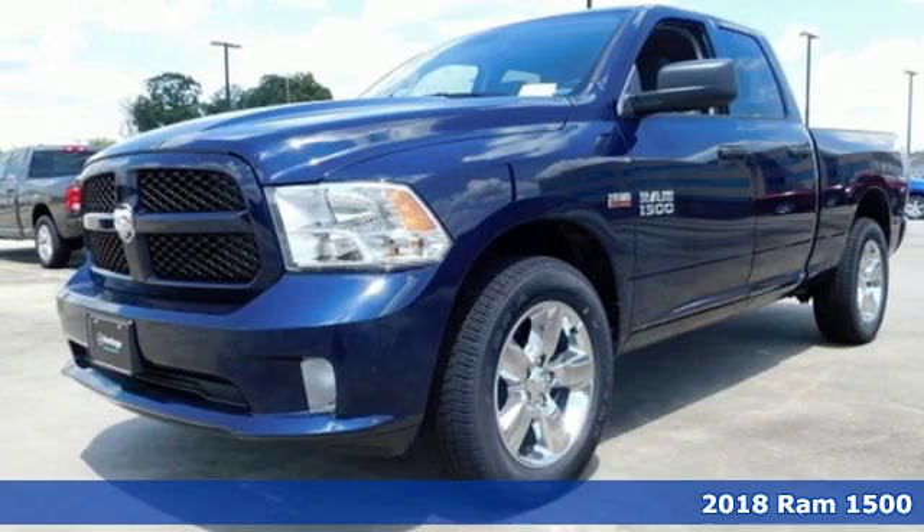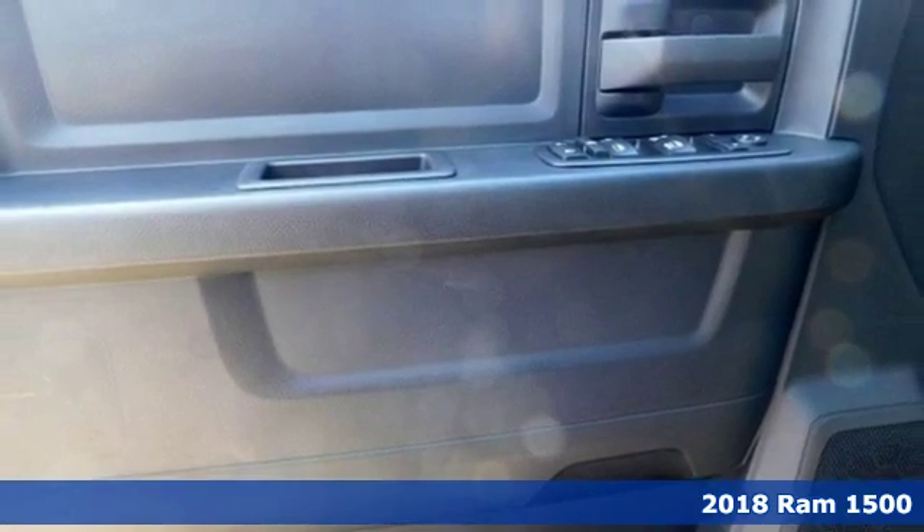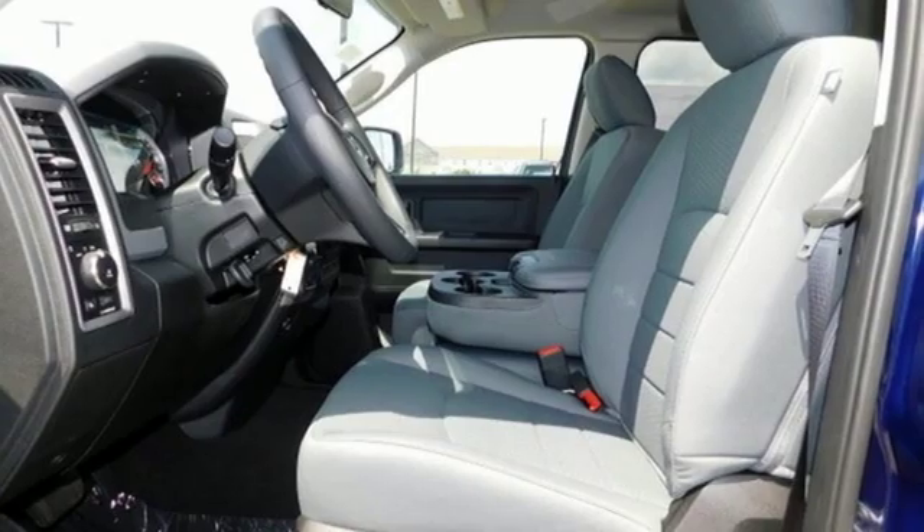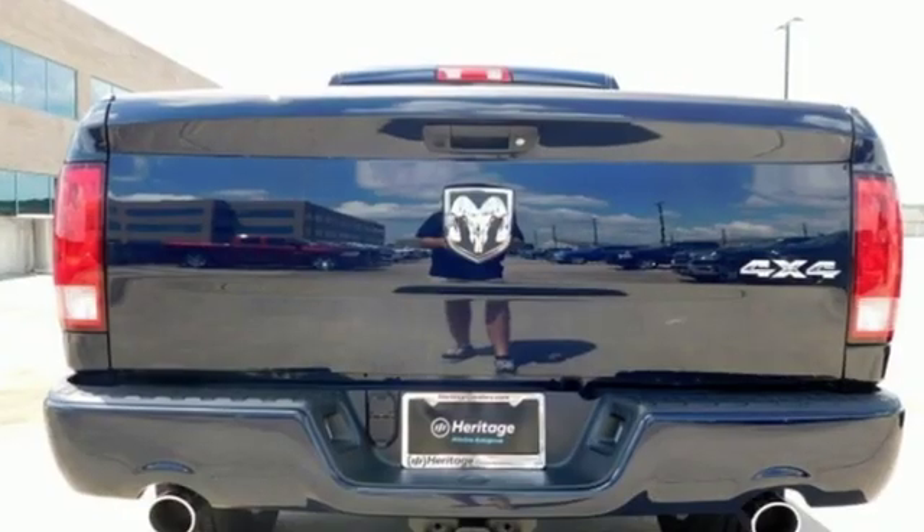It's a new 2018 Ram 1500. With superior performance and legendary hauling and towing capacity, this Ram 1500 is the one tool that can master any job you throw at it.